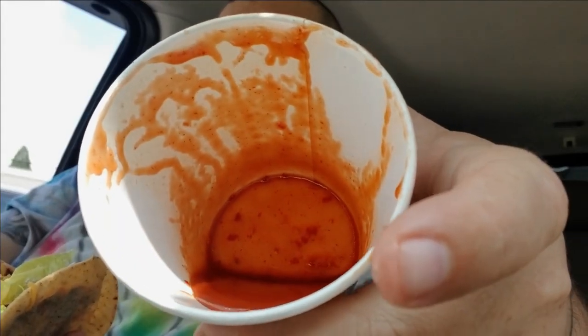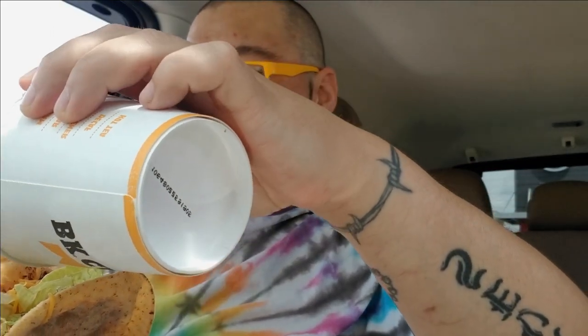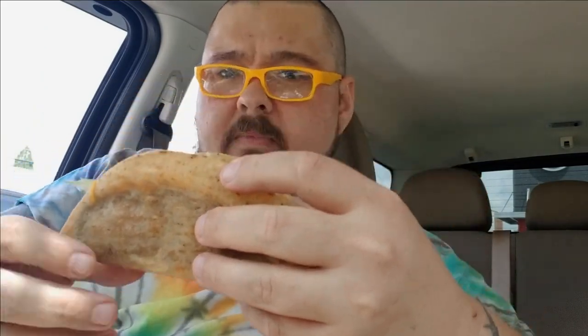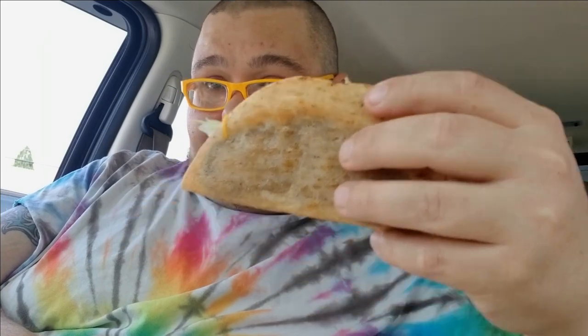I don't see the jalapeño salsa — I don't know why they put it in a cup instead of giving me a couple packs. It smells really good though, the salsa smells really good. There we go — and of course you know how we do it, one big bite. Let's try it.